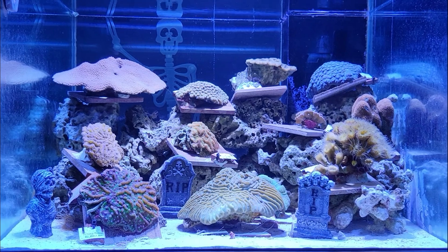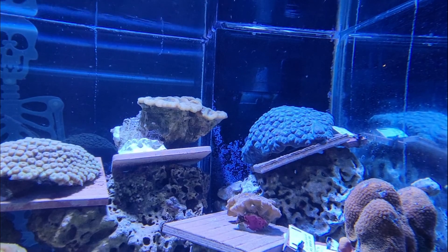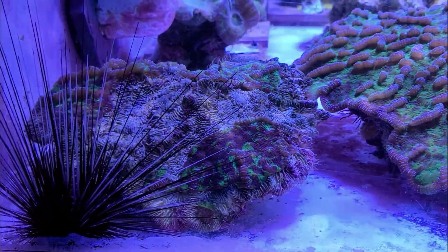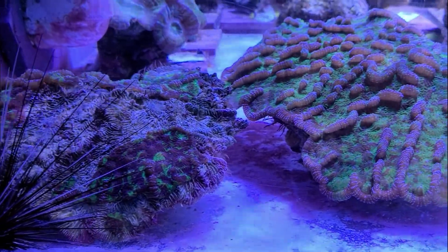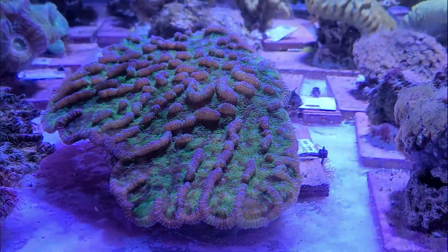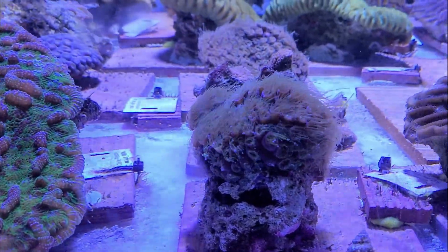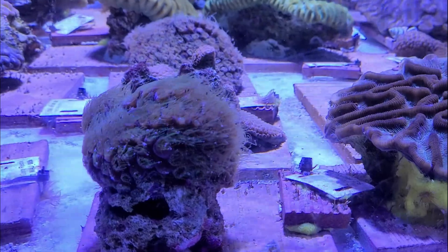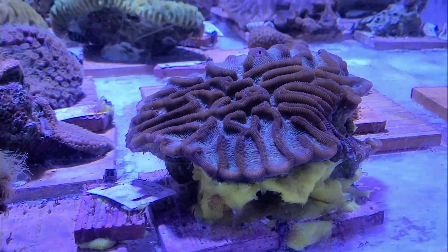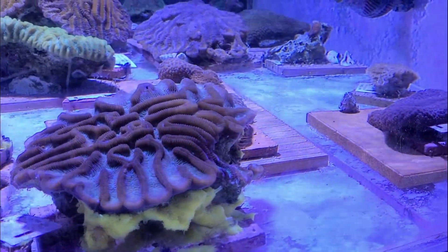Florida's coral reefs are experiencing an unprecedented outbreak of stony coral tissue loss disease, with mortality rates as high as 100%. Mote scientists are on the front lines of research efforts to identify the pathogen and restore reefs with genetically resilient corals. Mote is working with the Florida Fish and Wildlife Conservation Commission and others in a large-scale effort to house healthy, genetically diverse corals from the wild, which will be propagated for future reef restoration.